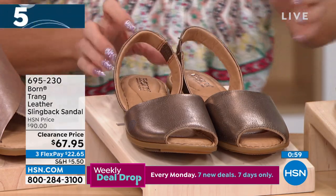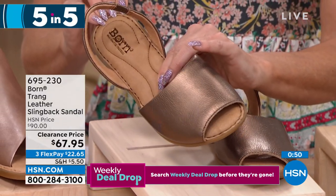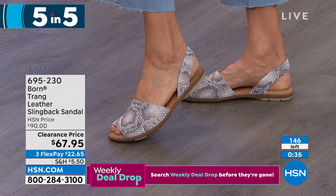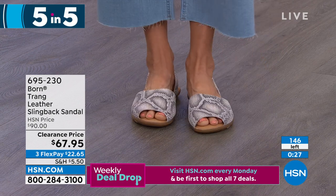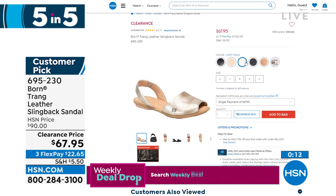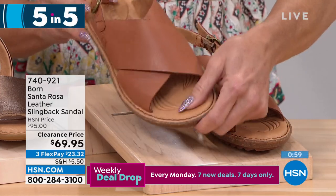The Trang is another retail favorite — normally $90 — on special sale price for $67.95 with three flex payments. Available in whole sizes in a range of fun colors: white with a python print, black, bronze, white gold, navy, tan, and white. Very limited, so HSN.com is your best bet given how busy we are.